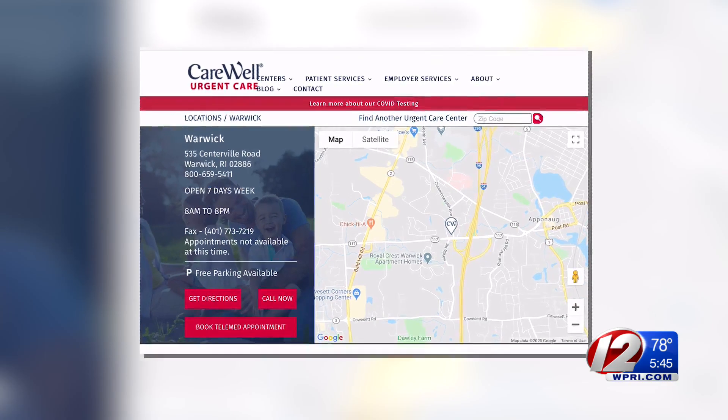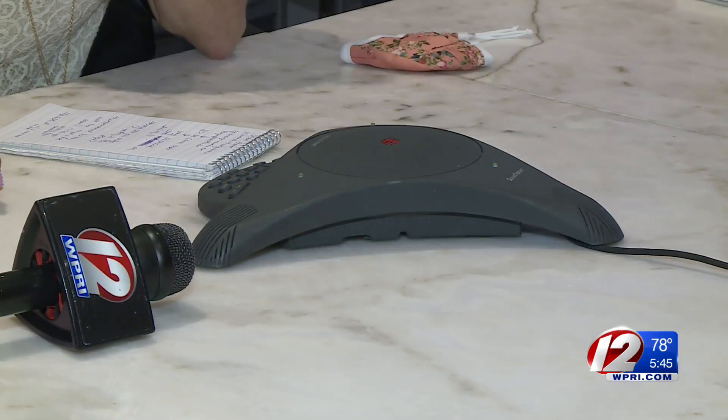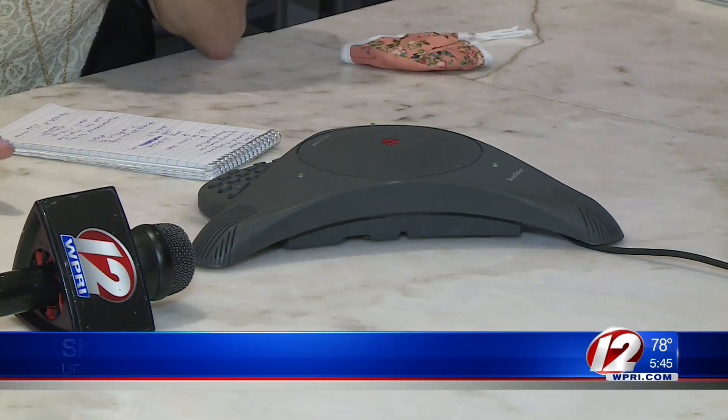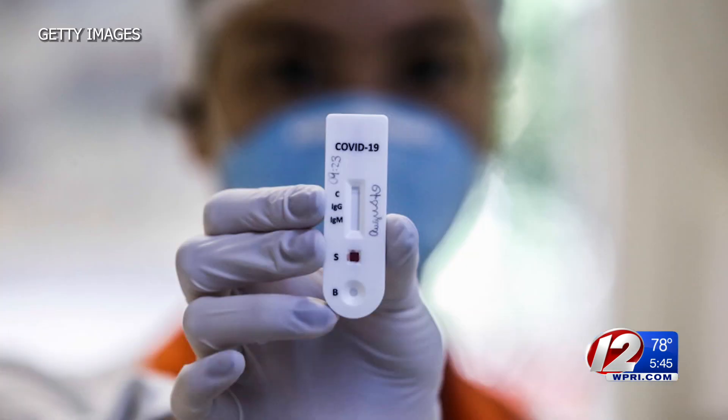We reached out to the CEO of CareWell Urgent Cares in New England, Sean Ginter. He explained: "There's a whole host of reasons that people might seek out and want the COVID test that are non-medically necessary, and those aren't covered by insurance."